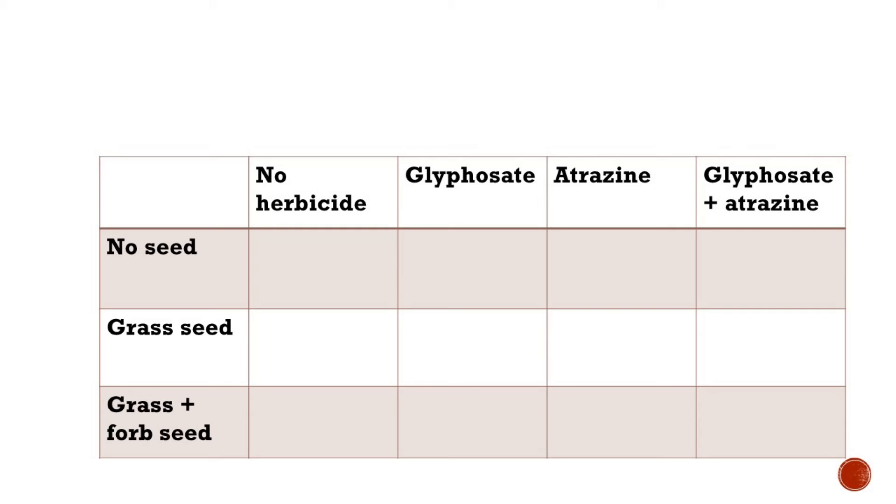Running north-south we had four herbicide treatments: no herbicide applied, glyphosate applied, atrazine applied, or glyphosate and atrazine both. This whole set of 12 treatments was randomized in the experiment, and we also had two stocking rates — a low stocking rate and a high stocking rate.